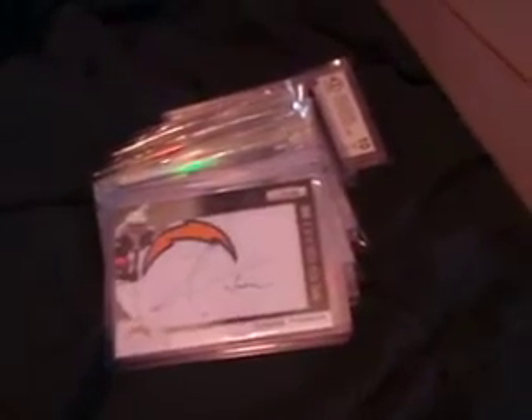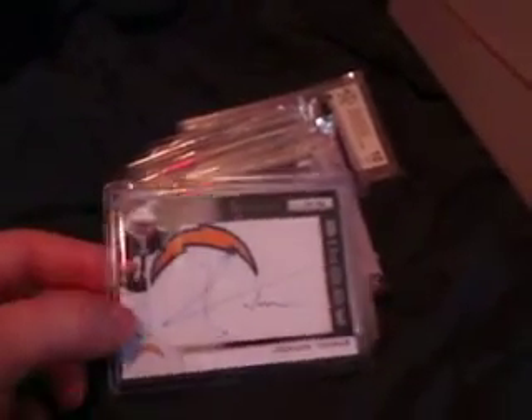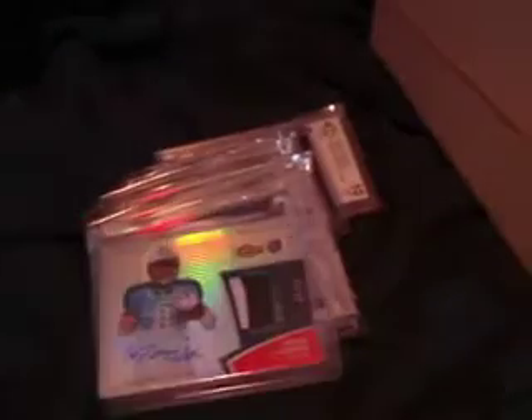We got a Hakeem Nicks rookie jumbo colossal jersey autograph to 250 — that was a redemption I actually finally got, number 40 out of 50, took forever. We got a Jordan Totman Chargers manufactured patch, on-card to 299 rookie. We got a Ceaseless Short Finest autographed jersey.